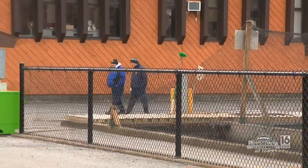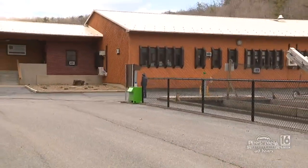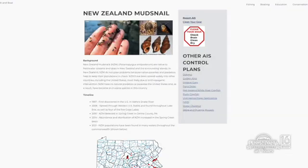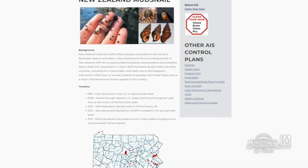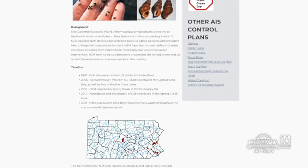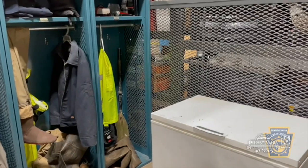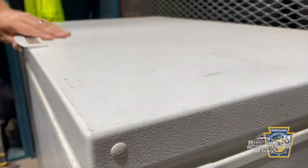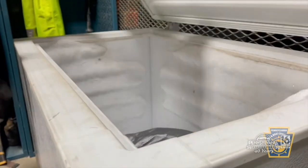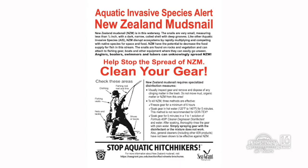How can anglers help? The biggest thing is to go to our website and check out where they are. If you're going from a stream that has New Zealand mud snails to one that doesn't, what we do is put our waders in a chest freezer overnight after being in a positive area — that kills them. Six hours at freezing temperatures kills them. Take those extra steps to try not to spread these things. Know where they are and where they aren't.